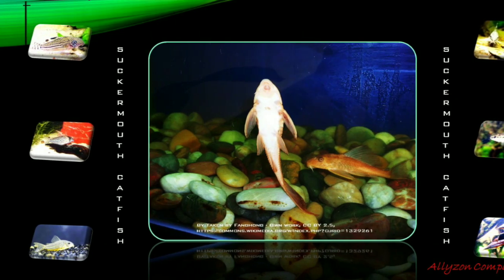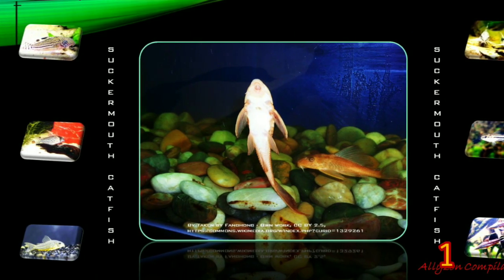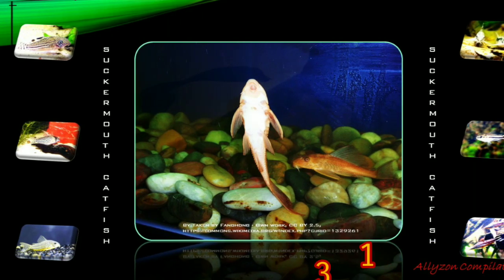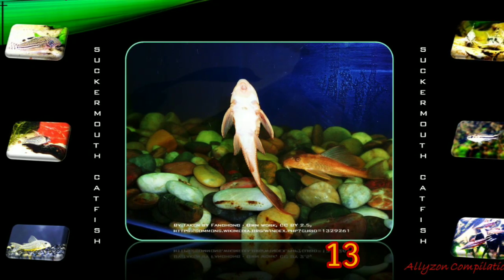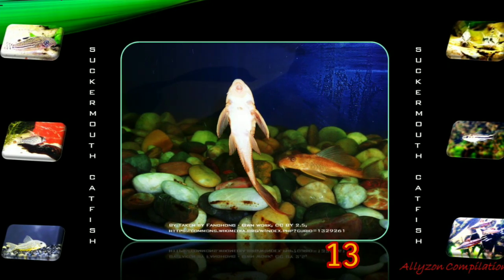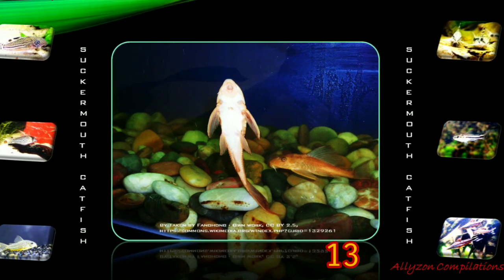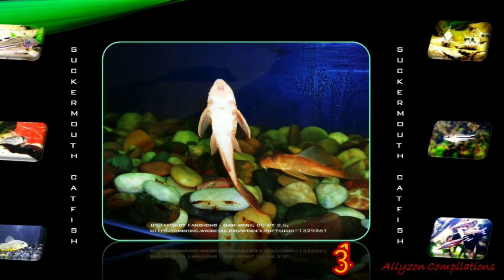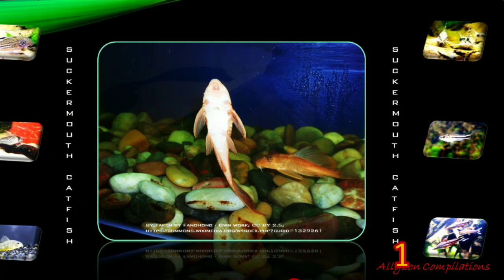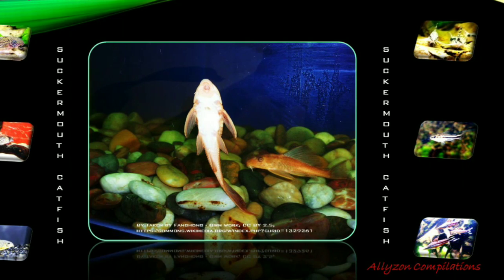Sucker Mouth Catfish species' native range is tropical northeastern South America. It naturally occurs in northeastern Brazil, the Guianas, and Trinidad and Tobago. These fish are sold when they are young and small, but they can grow to a maximum size of 50 centimeters. In the aquarium, this dark-colored, bottom-feeding, nocturnal catfish is often purchased for its ability to clean algae from fish tanks, but also contributes a lot of waste to the nitrogen cycle.